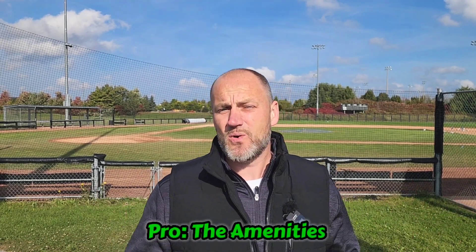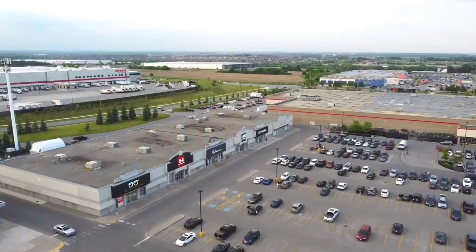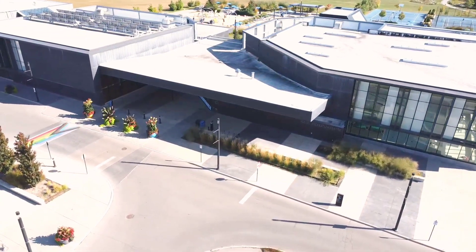For the first pro, it has to do with the amenities. Ajax as a whole has so much shopping, so many restaurants, and so many recreation facilities, whether you're closer to the water or closer to the north. Right now we're at Audley and Rossland. This is the Audley Sportsplex — inside they have a gym, swimming pool, party centers, and just a whole whack of stuff.